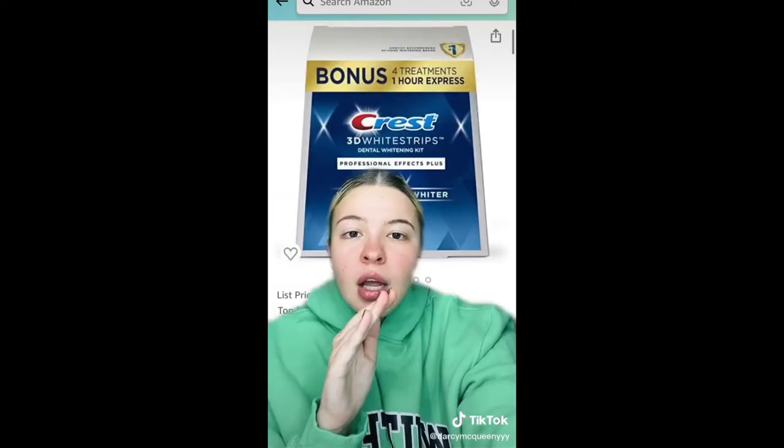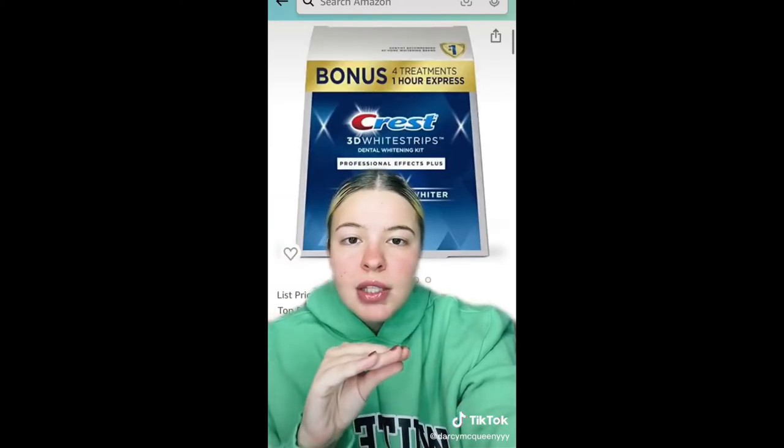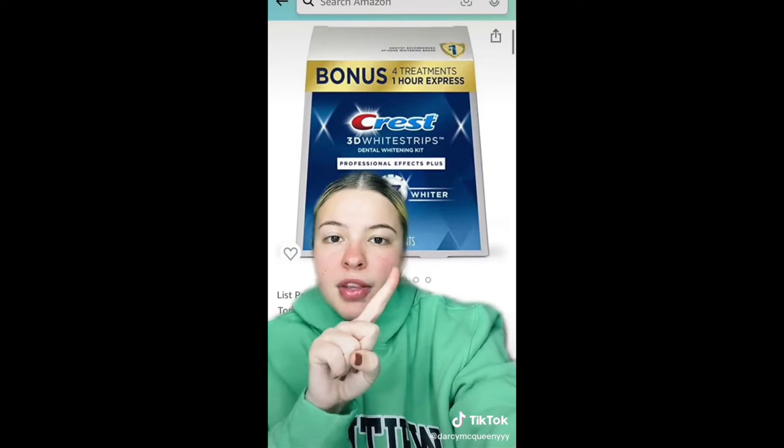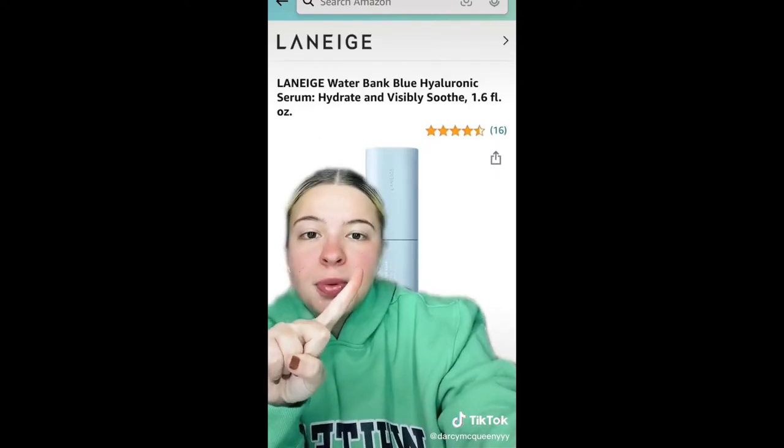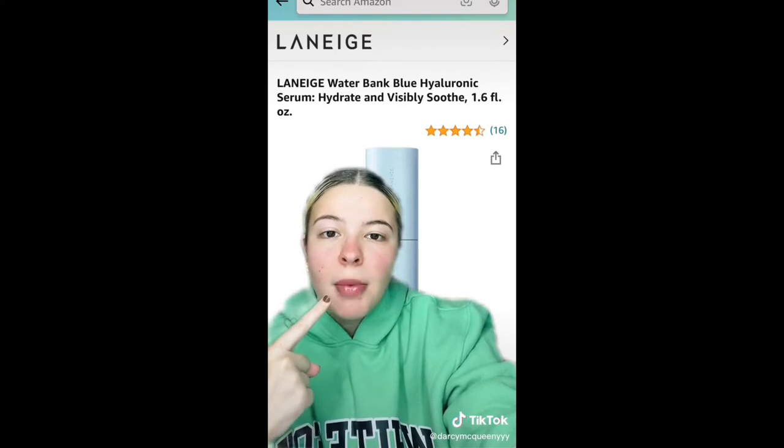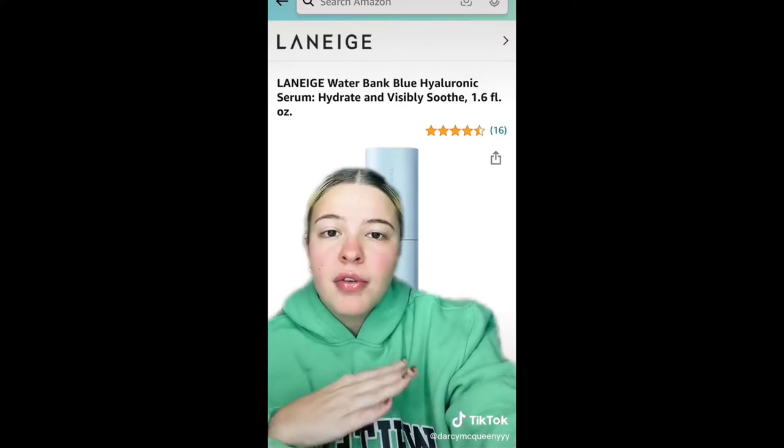I think I'm definitely going to order this one. Whitening strips are so expensive — it's because they work — but these are on sale so get whitening strips while you can. More Laneige products are on sale too. I have their lip balm on right now and so many of their products have gone viral.